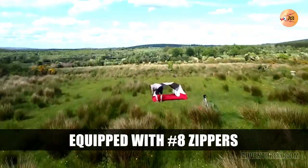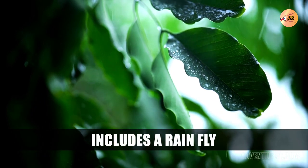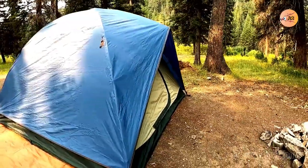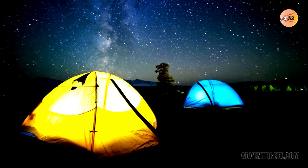Number 6: ALPS Mountaineering Taurus. Because it is made of fiberglass and has a freestanding two-pole design, the Taurus tent is an excellent choice for camping in areas with high winds, as it can be erected in a matter of minutes. The fly of the tent is designed to be water, sunlight, and windproof. The tent's inside will have excellent ventilation thanks to the mesh that covers the roof.